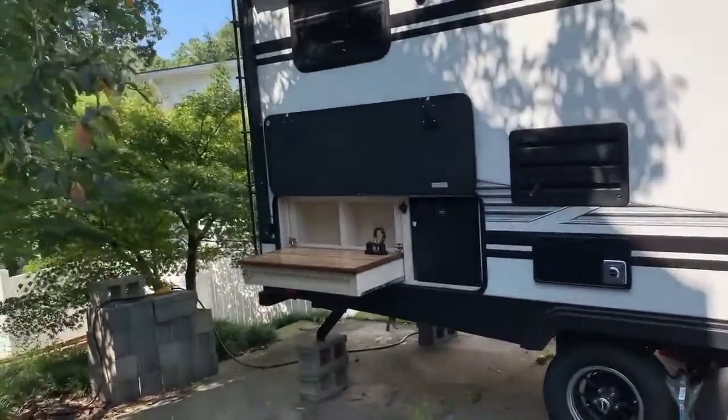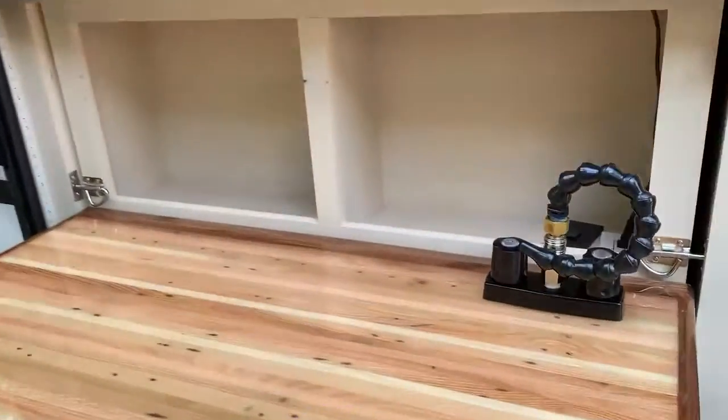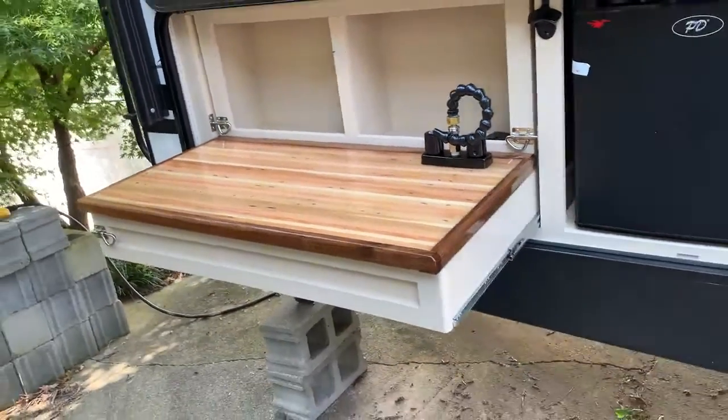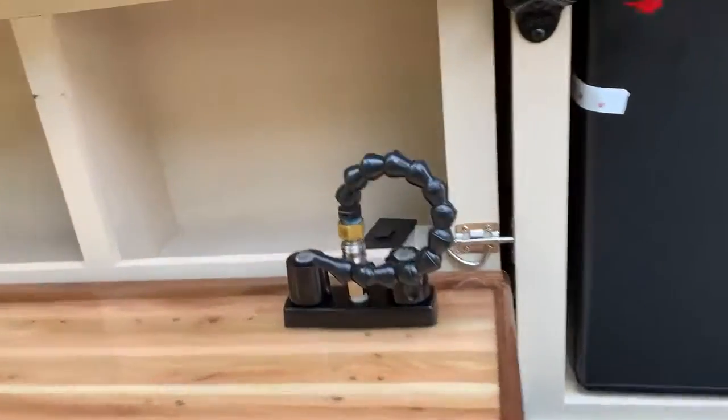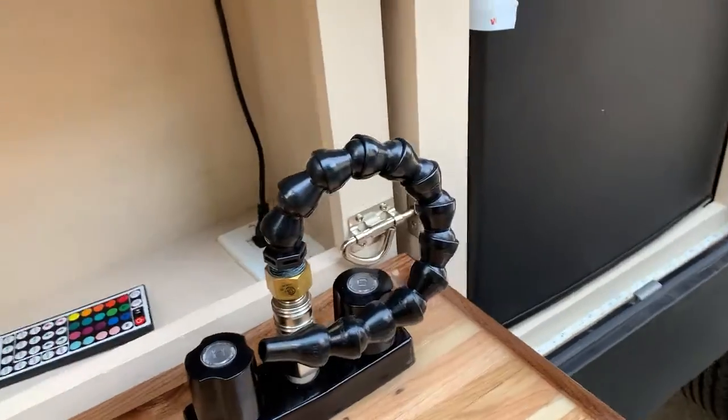Hey everybody, welcome. I just wanted to take you through this really quick. Got a custom tabletop here that I've made out of recycled pallets for your outdoor prep area. I extended a 110 outlet out here. Got your LED remote for lights.